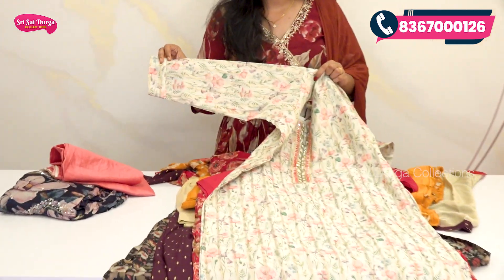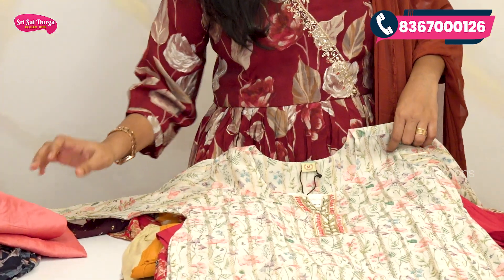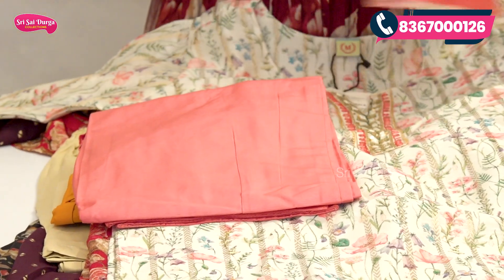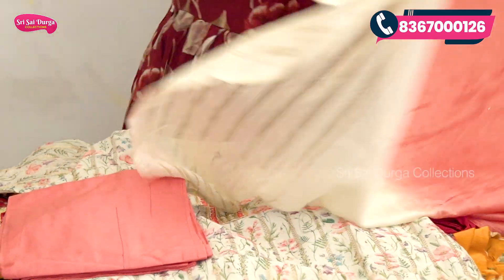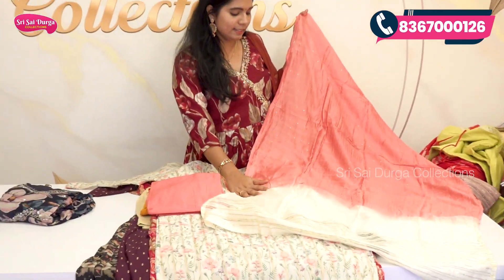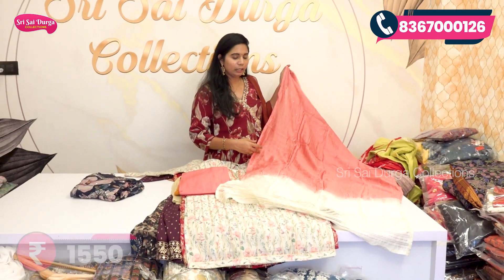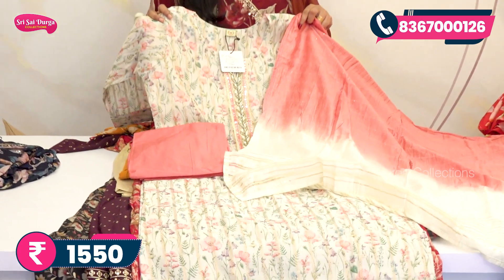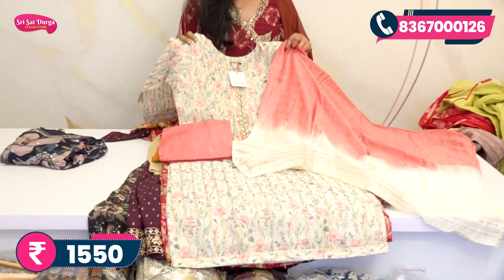You can see hand-work with simple borders. The bottom is light pink and plain. You can also choose a two-color combination with pink color on a light cream background, highlighted with zeri lines. The cost is 1550 rupees, and there are many patterns available in light colors.